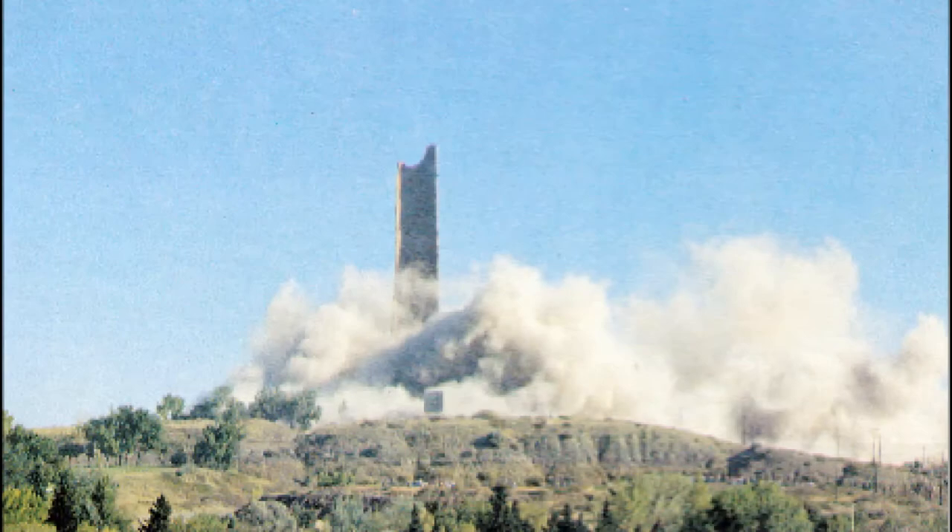Despite the citizens' overwhelming desire to keep the stack, it was demolished on September 18, 1982. To destroy the stack, a demolition company packed 1,000 pounds of dynamite into two separate charges. A crowd of about 40,000 onlookers watched the big stack fall and an era pass in a single afternoon.